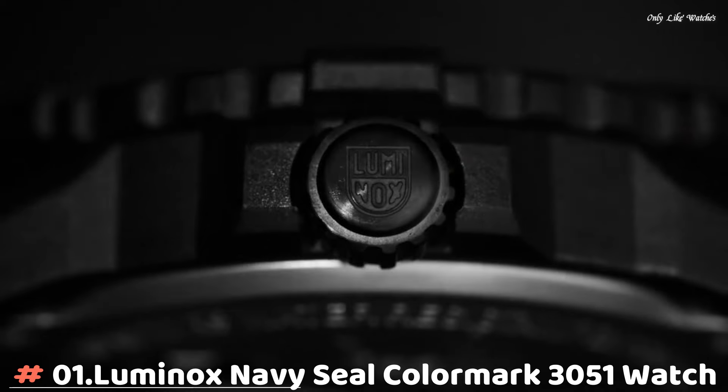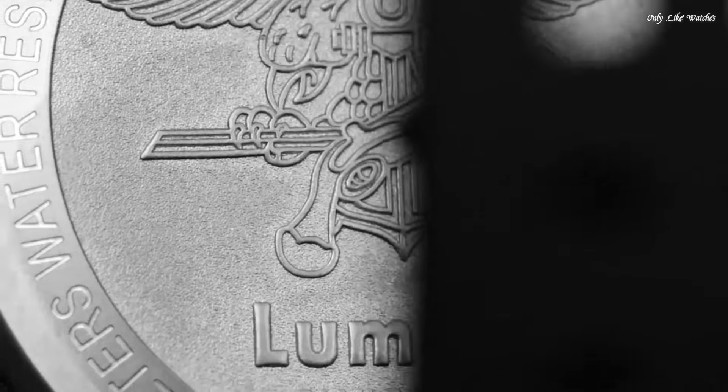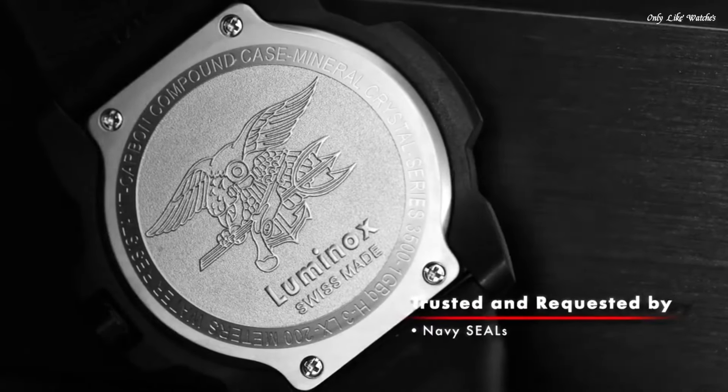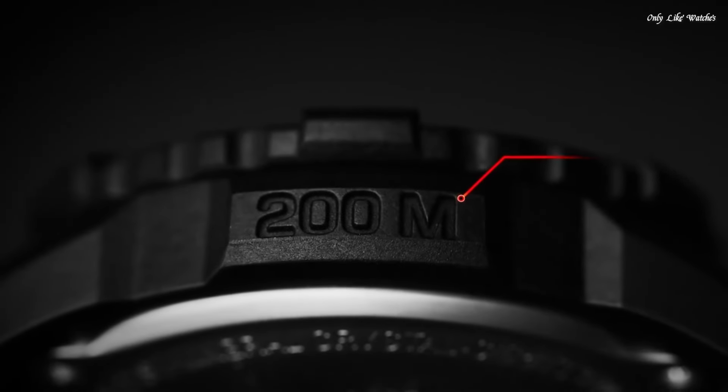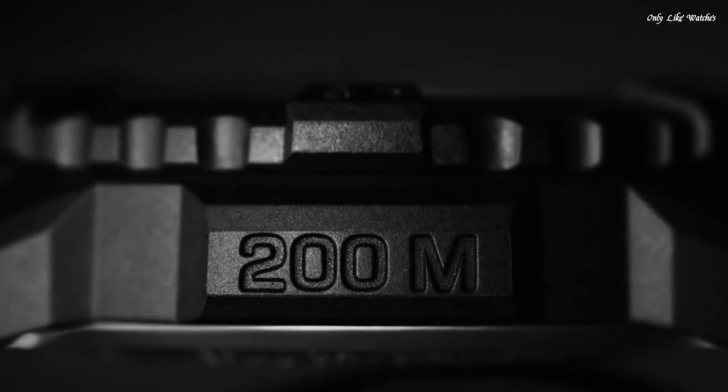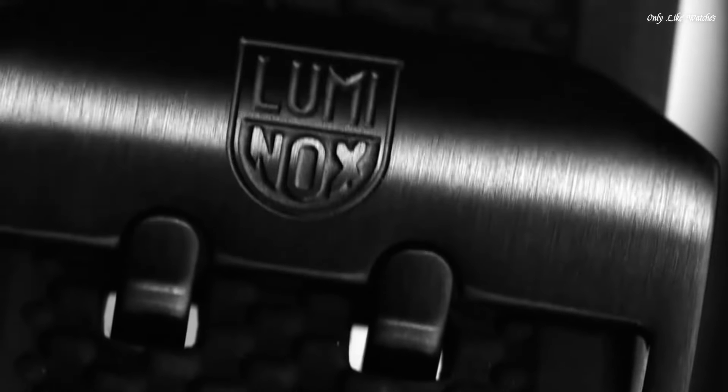Number 1: Luminox Navy SEAL Color Mark 3051 Watch. Black polyester case with a black rubber bracelet, unidirectional ratcheting black polymer bezel, black dial with luminous hands and black Arabic numeral hour markers. Swiss quartz movement, scratch-resistant mineral crystal, screw-down black carbon reinforced case back. Case diameter 44mm, case thickness 10mm, water resistant 200 meters.